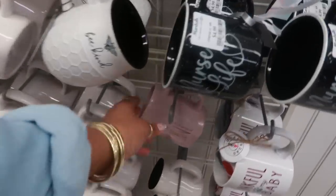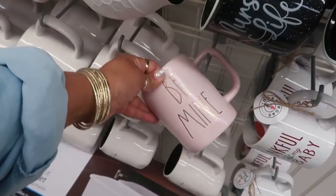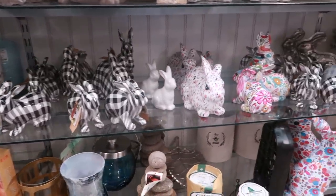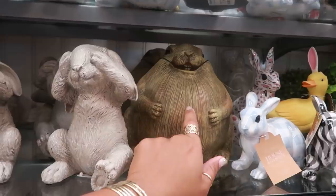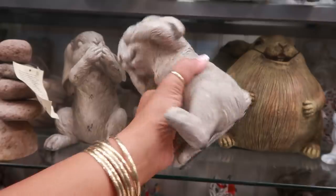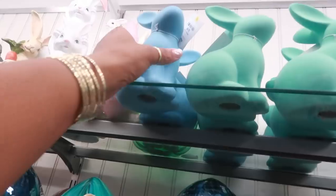And then you have one little 'Be Mine' with the gold letters. Lots of little bunnies over here. Oh look at this one — I think I saw that one last year too. 'Hear no evil, see no evil, speak no evil' bunnies — oh goodness, $7.99. And then look at these for $6.99.